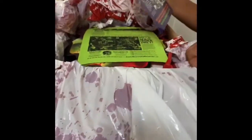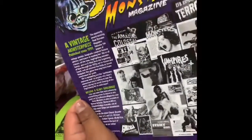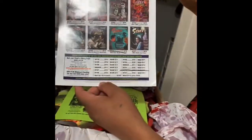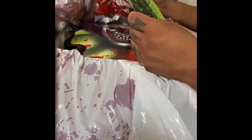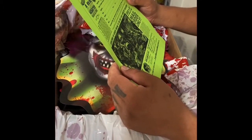This is an IT box — it's not Halloween, it's Pennywise the Clown. Scary Monster Magazine, look at that. This is the Pennywise Mystery Box. It's scarymonstermagazine.com. Order some Scary Magazine!